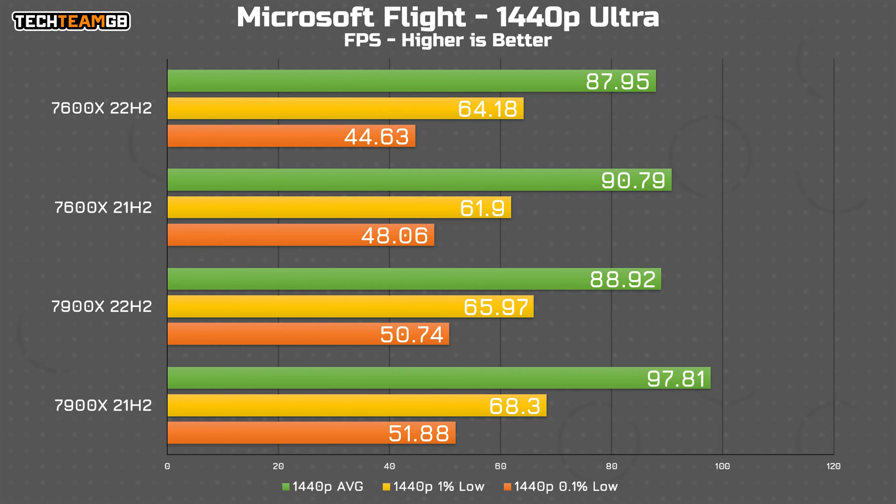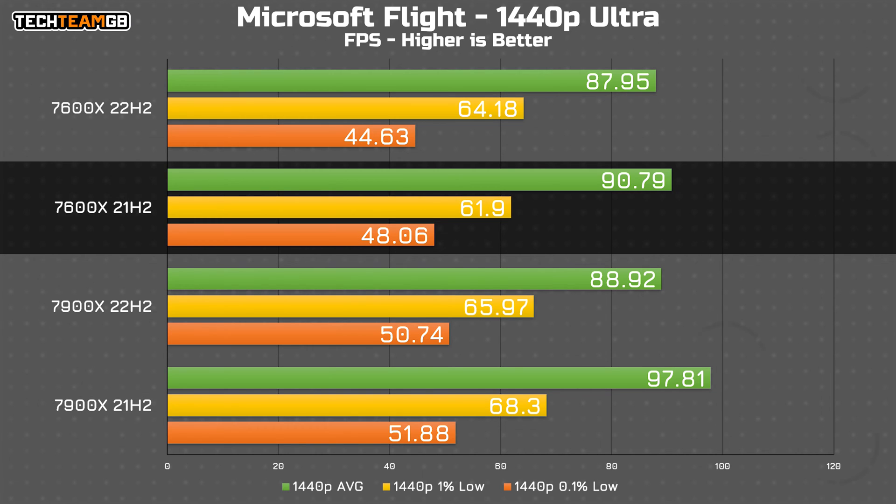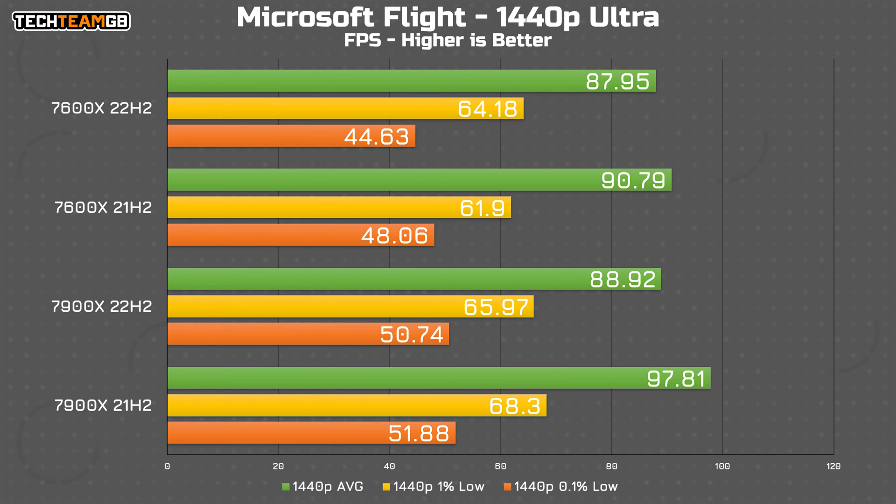Next up is Microsoft Flight Simulator, a rather ironic title to find a bigger difference on. Both chips performed better on the older 21H2 patch, with the 7900X running 10% faster — 9FPS on average. It also saw slightly higher 1% and 0.1% low numbers, although it's not as big of a gap. The 7600X also ran faster on the older patch, with a smaller 4FPS difference. Interestingly, the 1% lows were actually better on the newer patch, while the 0.1% lows were higher on the older version. There isn't a massive delta here though, so I wouldn't put as much stock into this result as the 7900X's.